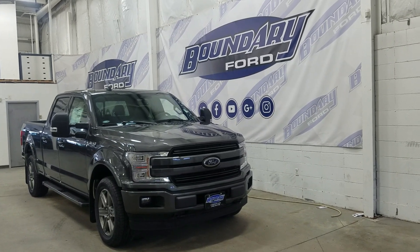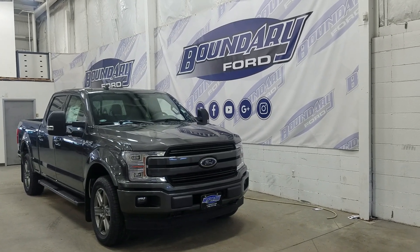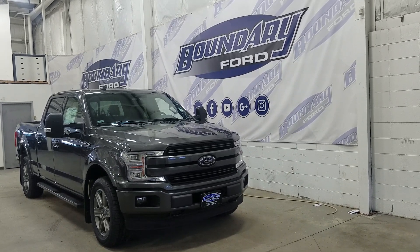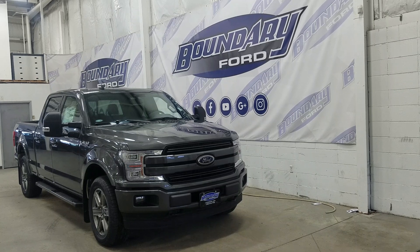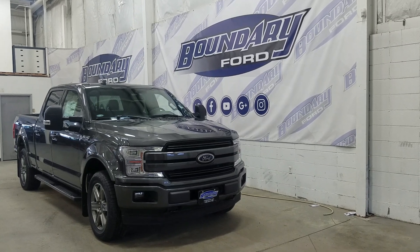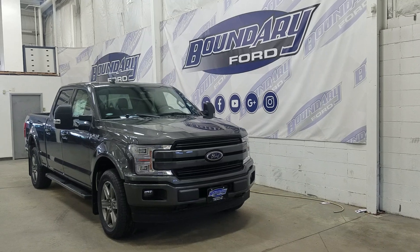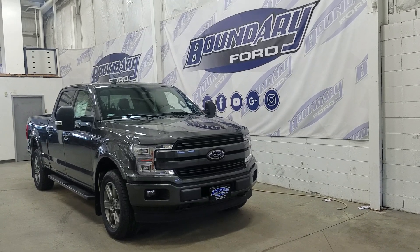Welcome to Boundary Ford, located at 2502 50th Avenue in the Lloydminster border city. Today we're checking out this beautiful brand new 2020 Ford F-150 Lariat with a 502A package. The exterior colour is magnetic, and under the hood we have a 3.5L EcoBoost engine paired to a 10-speed automatic select-shift transmission.